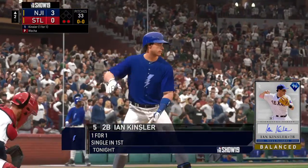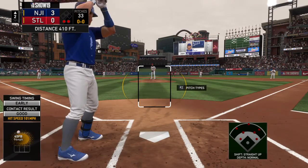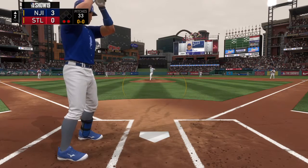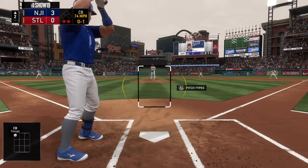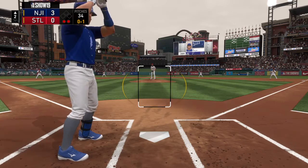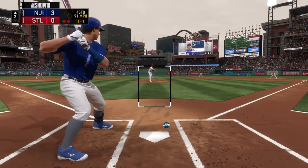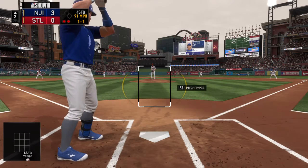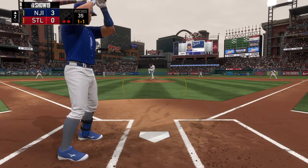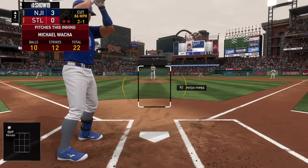At the plate, Ian Kinsler — he singles his last time up. Second baseman Ian Kinsler. First pitch coming. Front door with the curveball, and he catches the corner for a called strike. Love that pitch right there, and he executed it perfectly — a big, breaking curveball that starts at the batter's hip and then just bends onto the inside corner. A lot of hitters have a tendency to open up way too early, and they can't make good contact on that pitch.